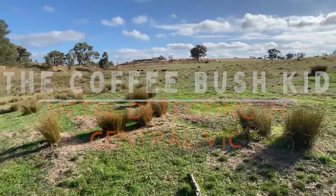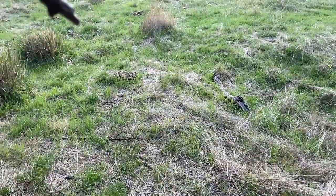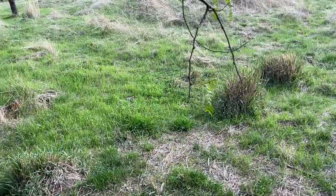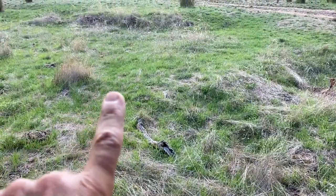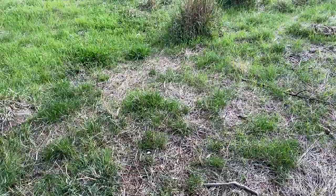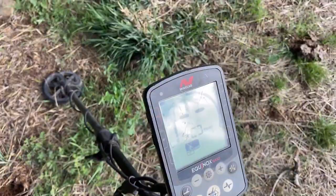G'day folks, this is the Coffee Bush Kid in Central Vic. I'm out on an old house site — some of you might remember it — where I took on Liam from over in Western Australia. You can see this bit of a stone wall down here, and the embankment where the old house was built. I got in amongst all the signals because there's just signals everywhere.